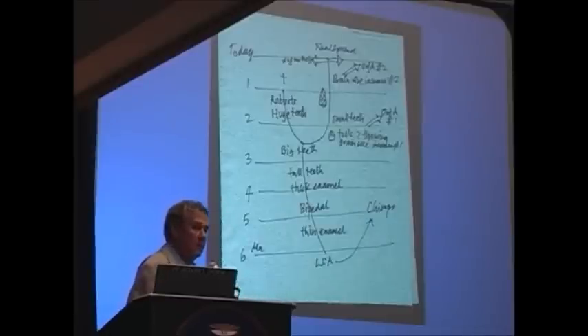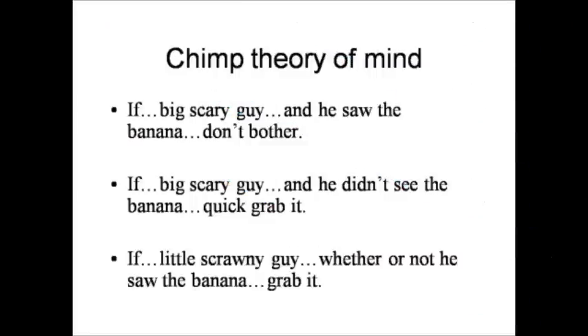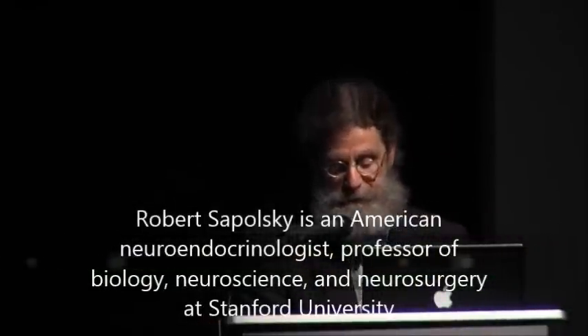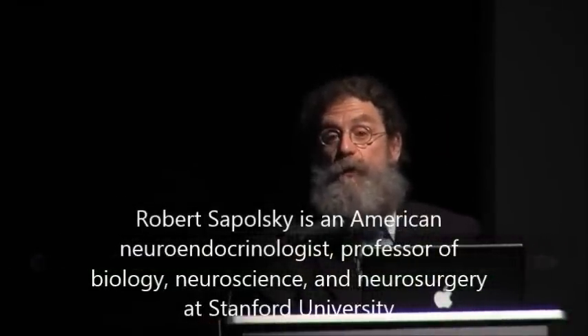That guy knows there's a banana there — this guy doesn't. He understands that another chimp has different thoughts and can act strategically to take advantage of that. That's totally wild. This is a completely basic developmental theory of mind — humans aren't so unique with that.